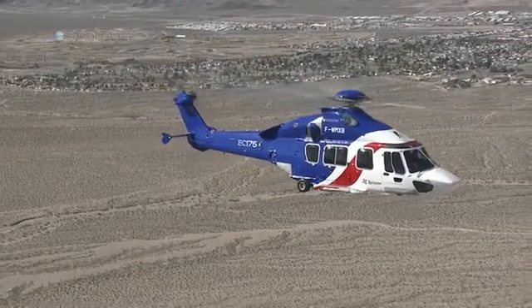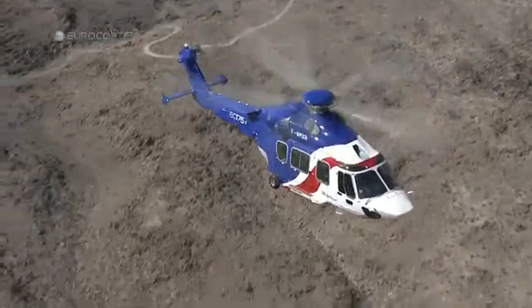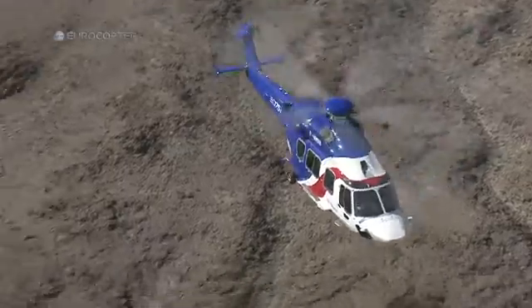The advancements in the 175, the weight and the smoothness of the aircraft — it was just wonderful. I think it's going to be great offshore and it's going to have a great corporate contingent. With that kind of power and that kind of speed, it's going to make a big impact.